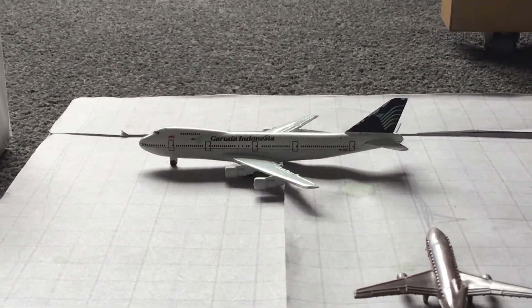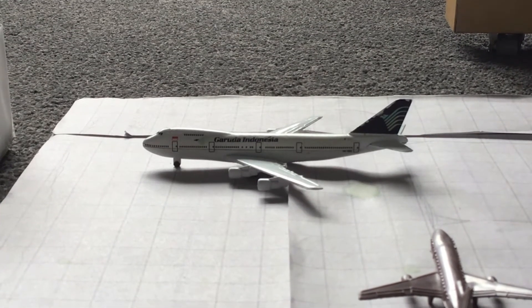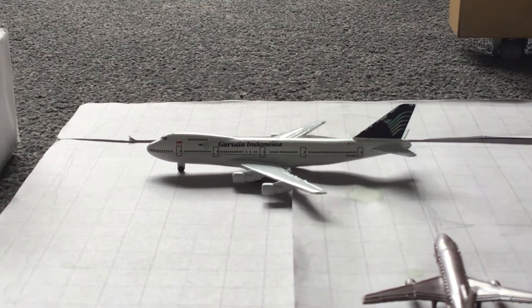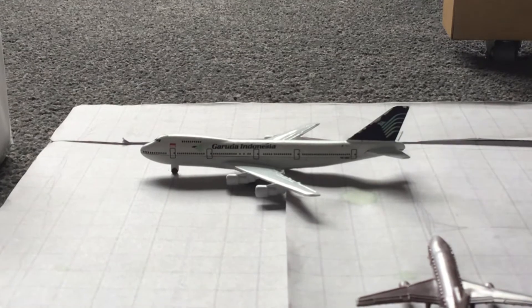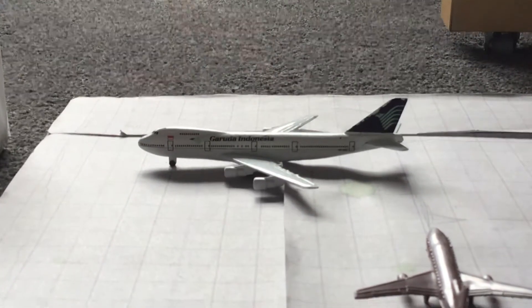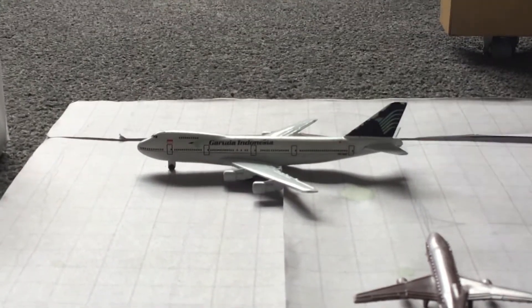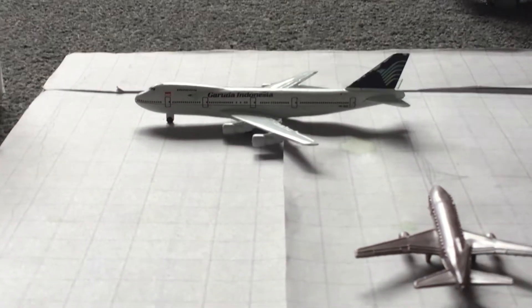Over here we have a privately owned former Garuda Indonesia 747-200. There's a plane going over, and this will be getting a new paint job into a private livery and getting all the seats arranged and the new interior, and then who knows where it is going to go from there. It hasn't filed its flight plan yet.